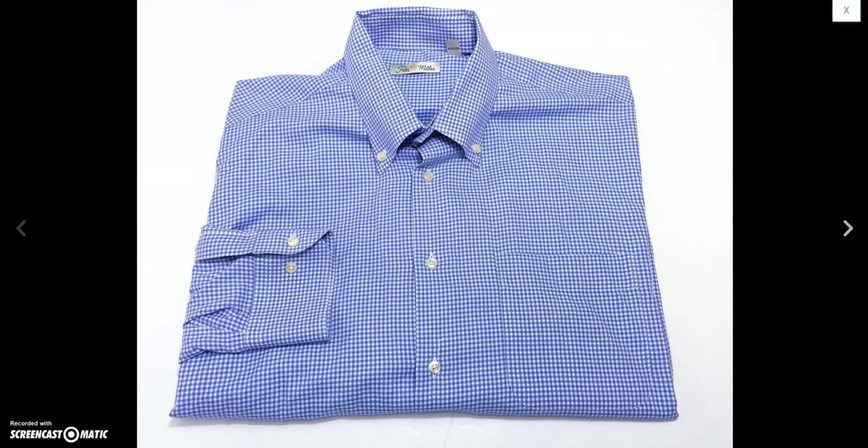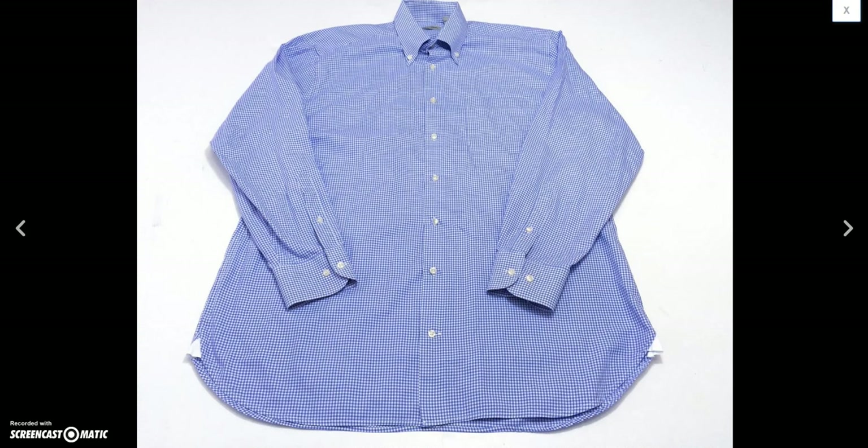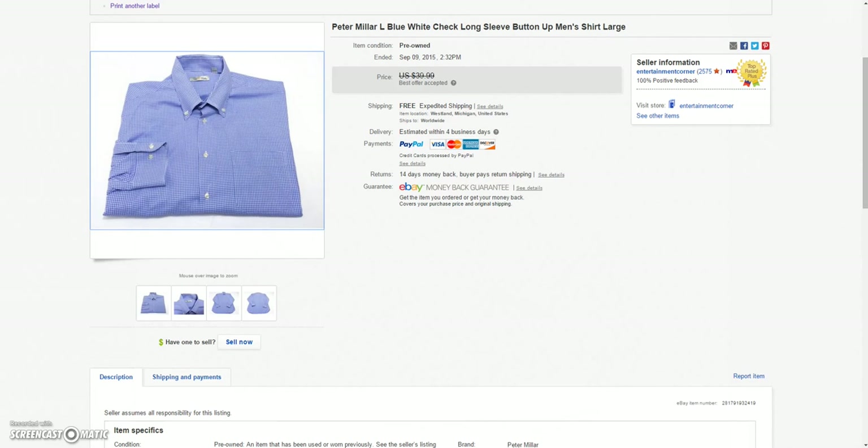And then we got this Peter Millar — another good brand I always pick up. It's a long-sleeve blue and white check men's dress shirt. Took a best offer of $28.00 on that.